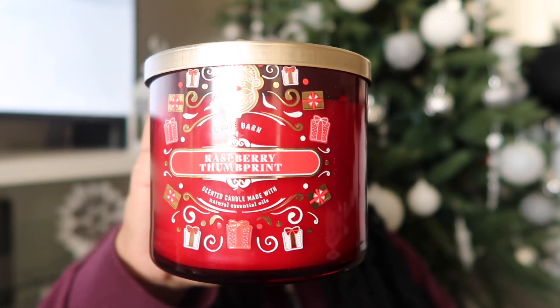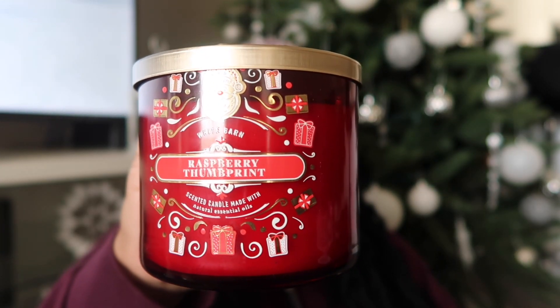The first one I'm going to start off with is Raspberry Thumbprint. The notes for this one are buttery shortbread, rich raspberry jam, sprinkled with powdered sugar, and natural essential oils. This one reminds me of Raspberry Jam Donut — if y'all are familiar with that candle or even the body care line, it is in that family, so I'm excited to burn this one.